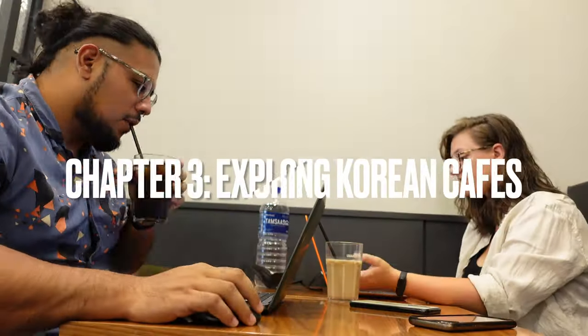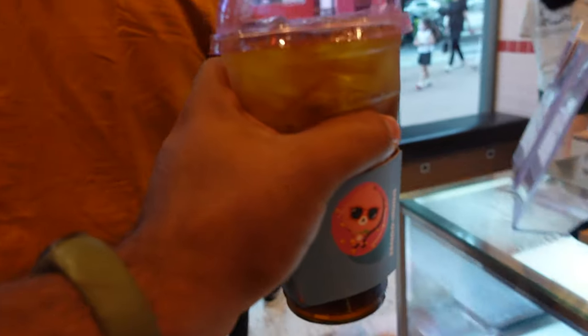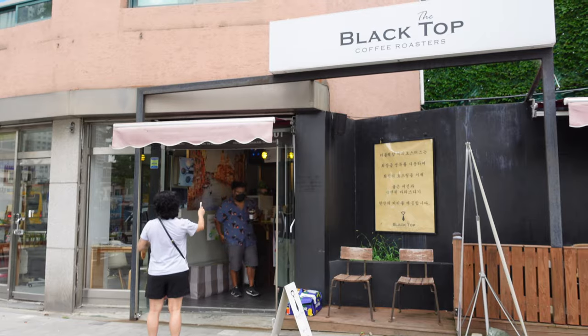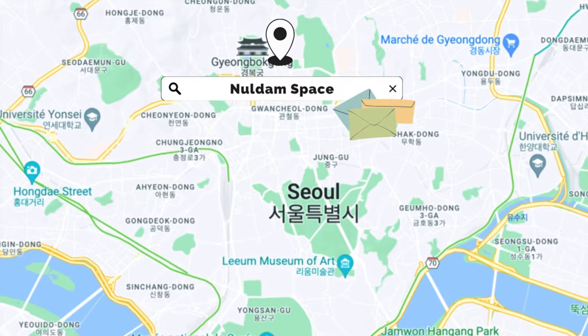If you like cafes, Korea is definitely the place for you. Seoul is full of themed cafes. We had to work every day, so we just ended up going to a cafe right next to Kayla's apartment. Going to the cafe in Seoul is an activity itself. One afternoon, we decided to go to a cool place called Noldum Space — we'll link it in the description.